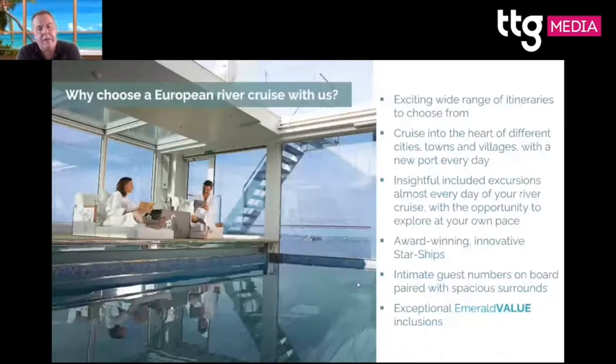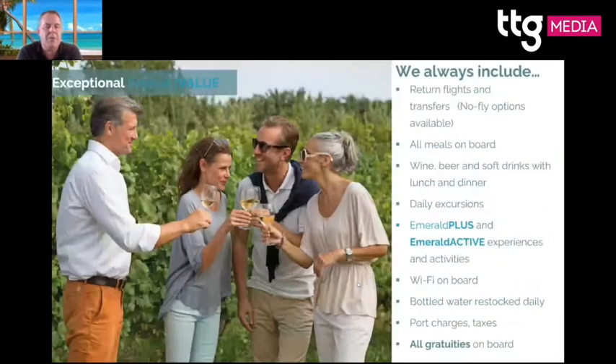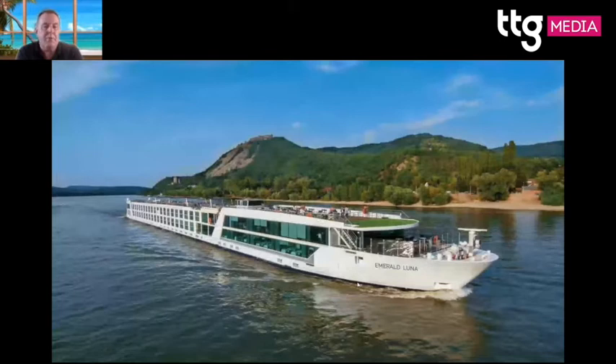Emerald Cruises operates on the Rhine, Danube, and south of France, with a great pool area at the back of the ship. Flights are included, along with lots of excursions and fitness activities such as yoga and pilates — something clients are increasingly requesting. All gratuities are included both on and off the ship. Emerald has grown since starting in 2014 and we also cover the Mekong River with Emerald Harmony. Brand new for next year is Emerald Luna, sailing on the Rhine and Danube.